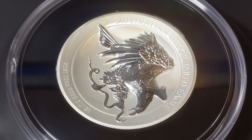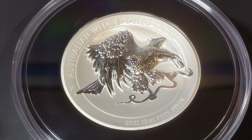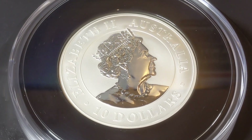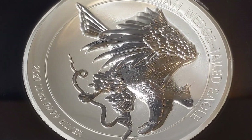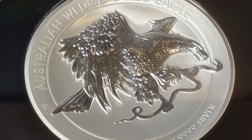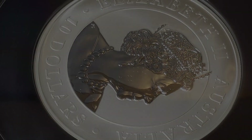As part of the Perth Mint's Australian Wedge-Tailed Eagle coin series, this spectacular release is crafted from 10 ounces of pure silver with a stunning ultra high relief strike. The coin features Australia's largest bird of prey, the Wedge-Tailed Eagle, with a snake in its talons, as created by master coin engraver John M. McCanty.